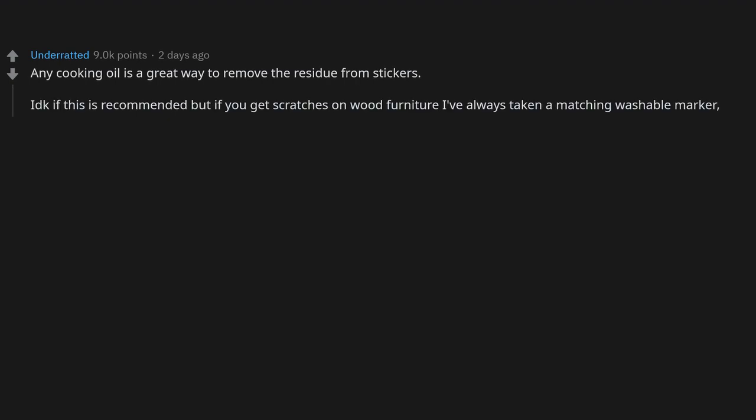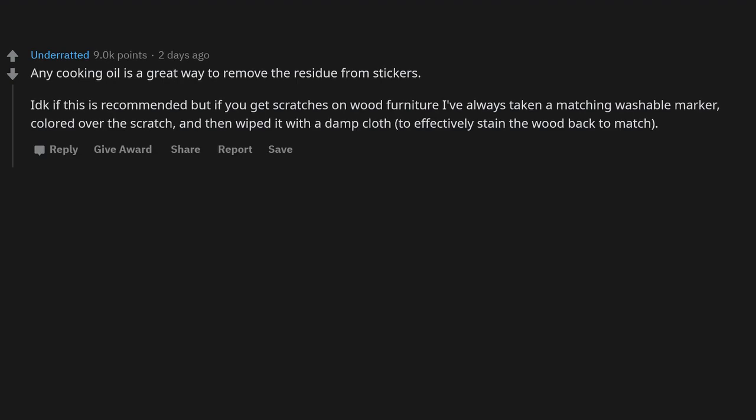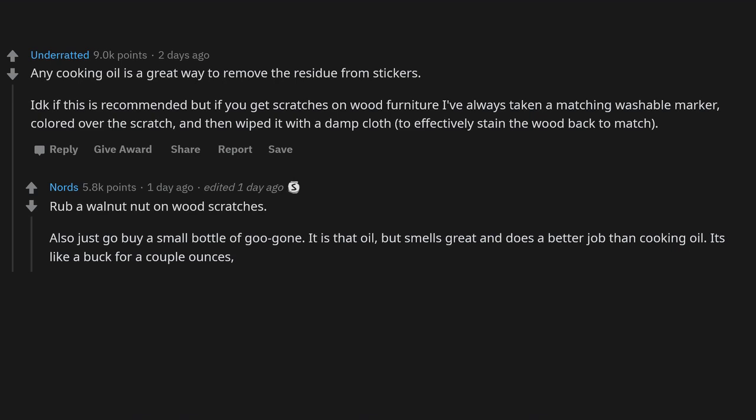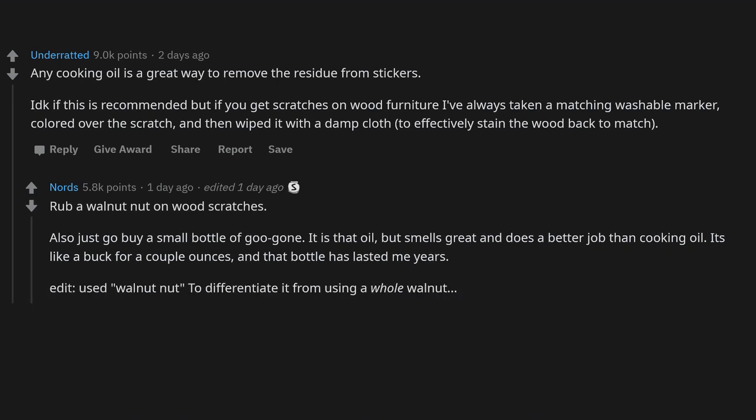Any cooking oil is a great way to remove the residue from stickers. For scratches on wood furniture, I've taken a matching washable marker, colored over the scratch, and wiped it with a damp cloth to effectively stain the wood back to match. A walnut (the nut meat) also works on wood scratches. Or just buy a small bottle of Goo Gone — it's like that oil but smells great and does a better job. A bottle costs about a buck and lasts for years.